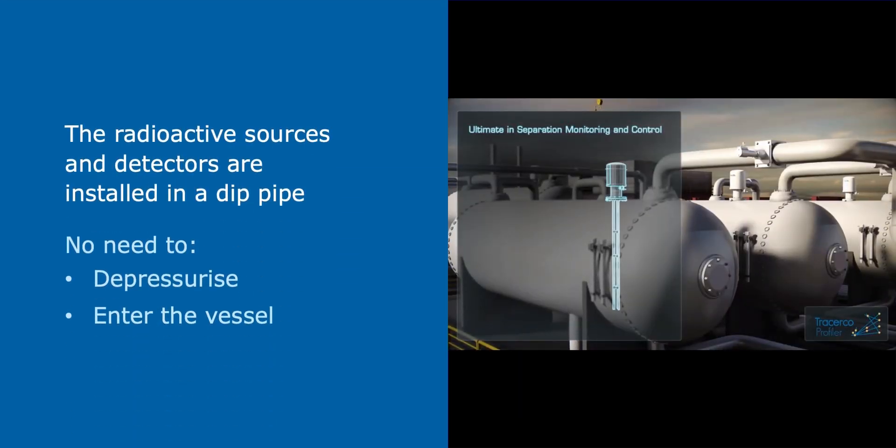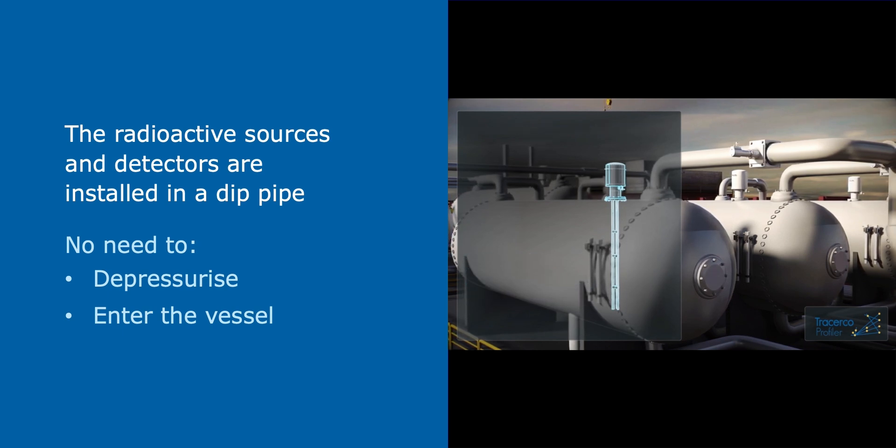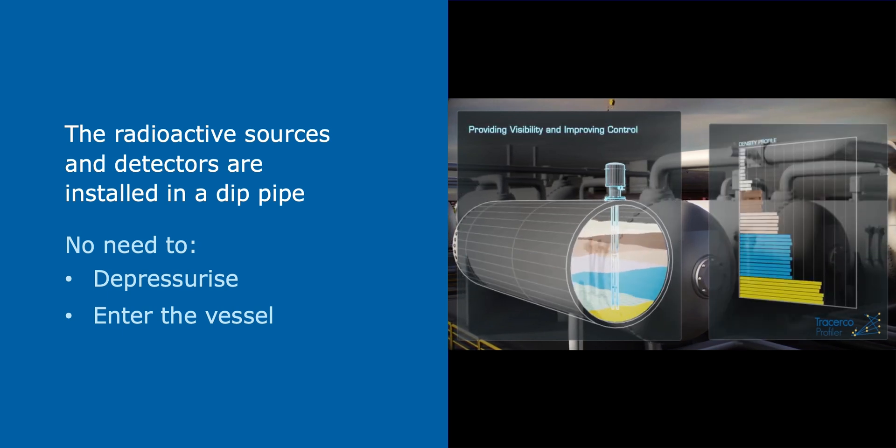As the radioactive sources and detectors are installed in a dip pipe, they remain non-contact with no need to depressurize or enter the vessel for instrument maintenance.